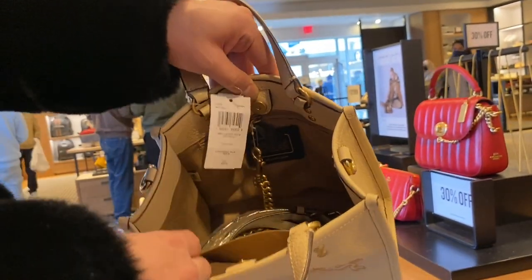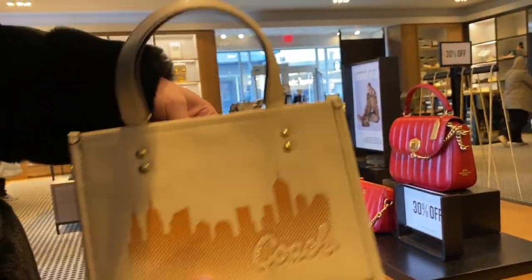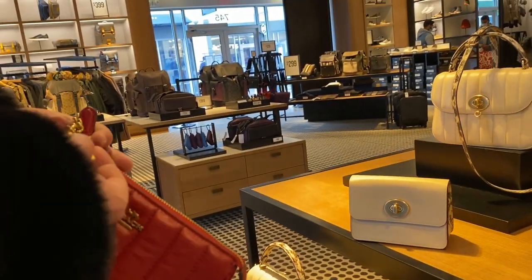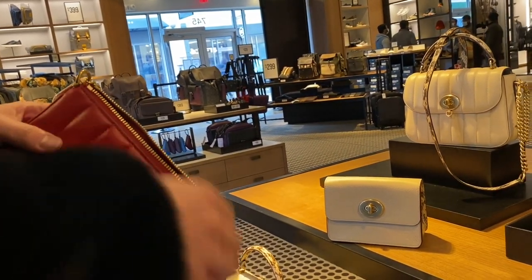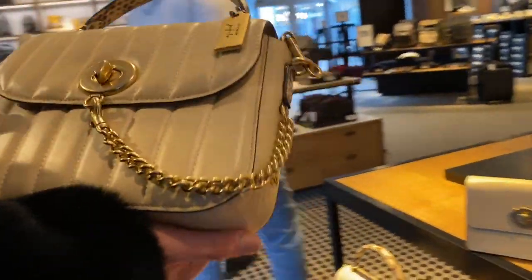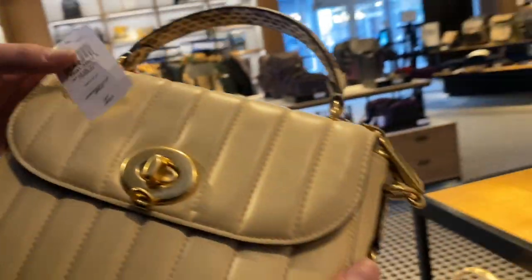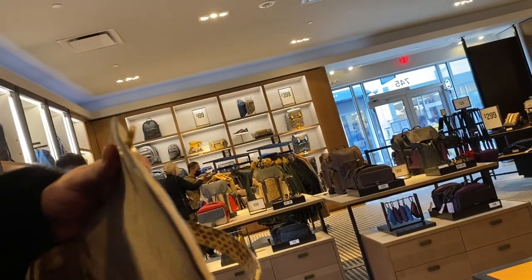Then we got the New York City skyline tote bag — cute bag, quite adorable — but I did think it would be a little larger. This bag is kind of on the smaller side. Then we got the Nolita 19 with quilting in red. This one's on a fairly decent discount at around $99. The napa leather on these outlet ones is not comparable to Coach retail even in the slightest — the retail version is 100% better, though they're still nice.